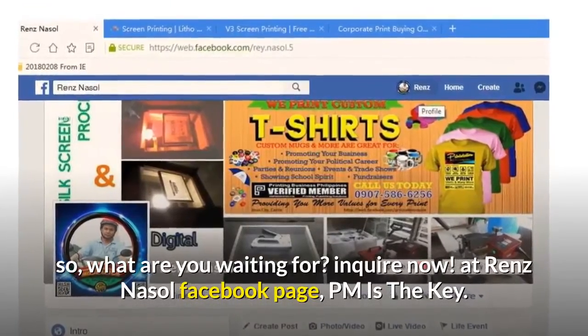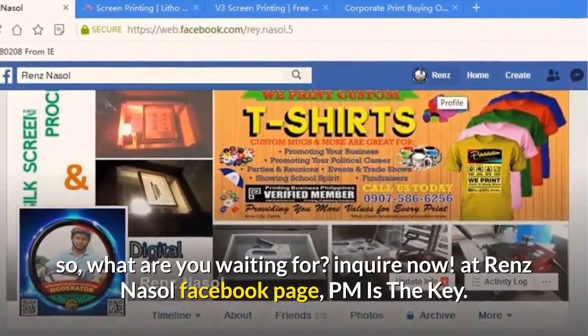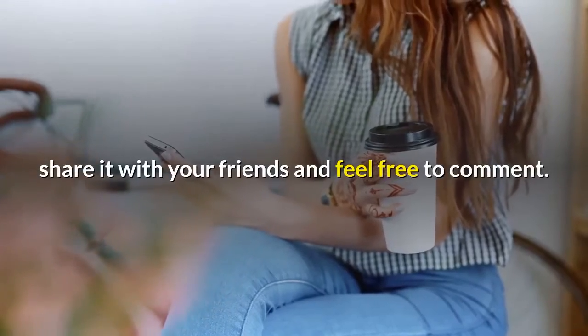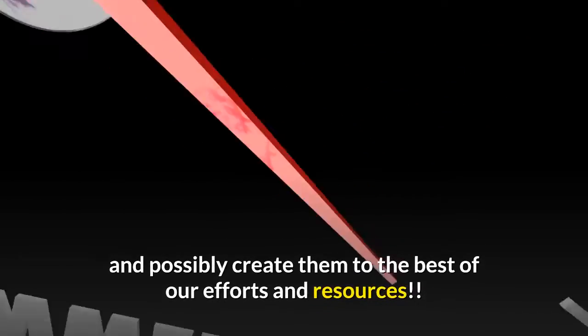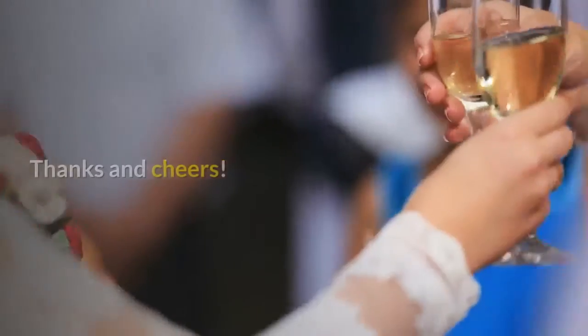So, what are you waiting for? Inquire now at the Renz Nassal Facebook page — PM is the key. To view more updates, don't forget to like this video, and if you are new to my channel please click the subscribe button, share it with your friends, and feel free to comment. You may also comment your proposed future video topics for us to consider. Again, thanks and cheers.